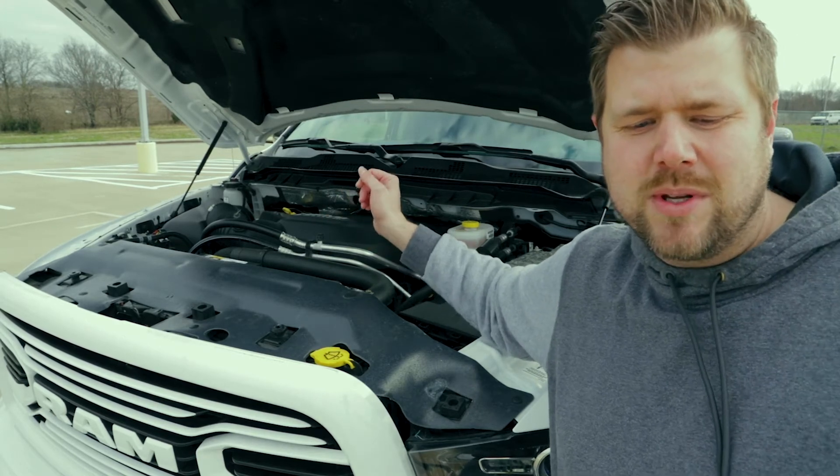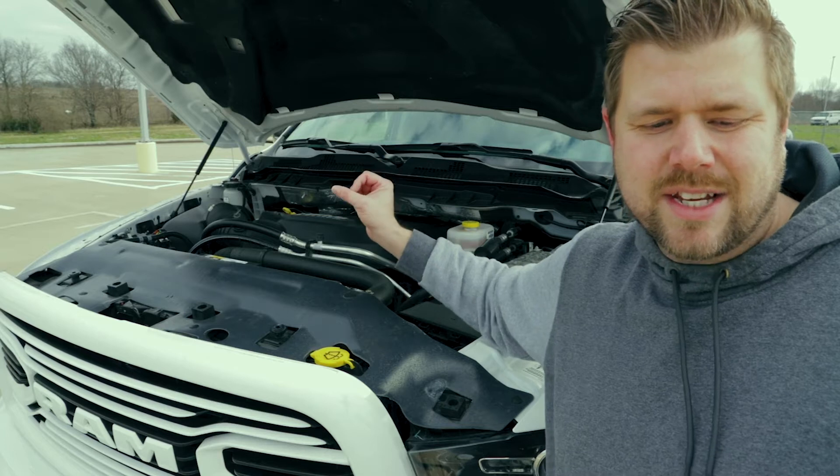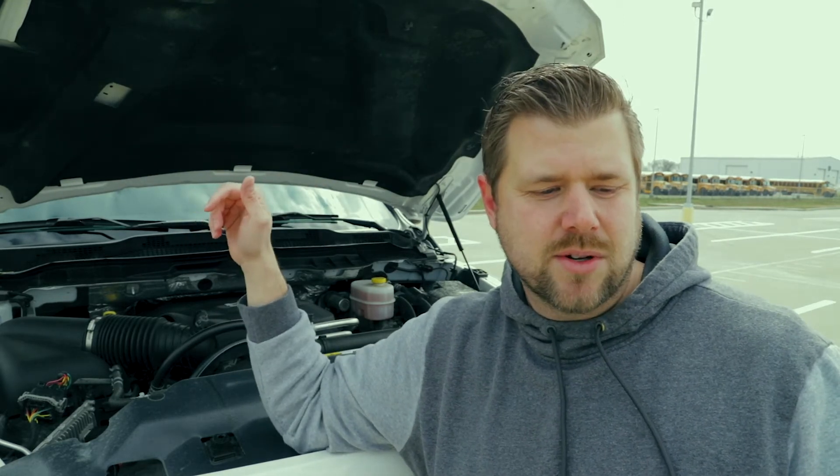Your other engine options include a 5.7-liter V8 Hemi that pushes 383 horsepower and 400 foot-pounds of torque, or the 6.7-liter Cummins turbo diesel that pushes 385 horsepower and 900 foot-pounds of torque. Capability depends on engine and axle configuration, but for the 2500 it can tow up to 17,980 pounds with the Cummins engine. Our tester has a payload of 3,990 pounds. If you're looking at max numbers, the 3500 with the Cummins diesel can tow up to 31,210 pounds and has a payload of 7,390 pounds — that's just crazy.